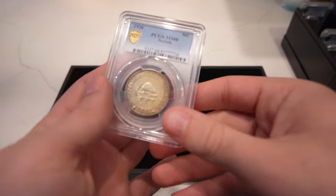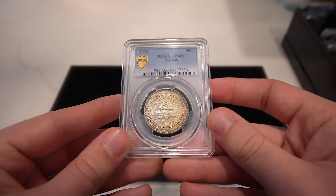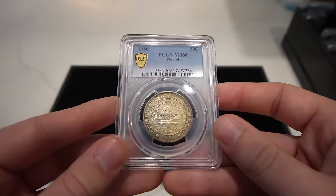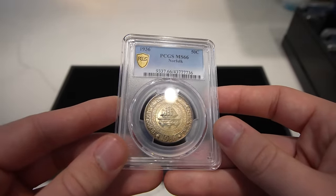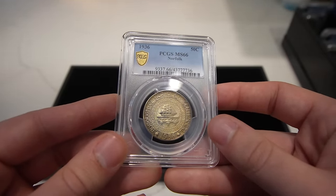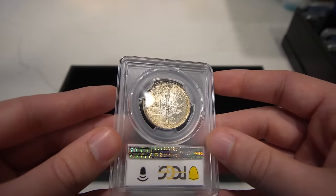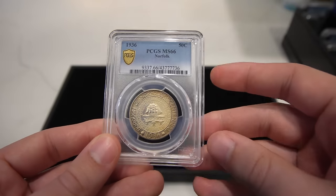The first coin I want to show you is this 1936 Norfolk Commemorative Half. It's graded MS66 and has a nice original toned look to it — a little bit of purple behind the ship on the left side, and a little bit more of that original haze on the reverse as well. Definitely a cool one.